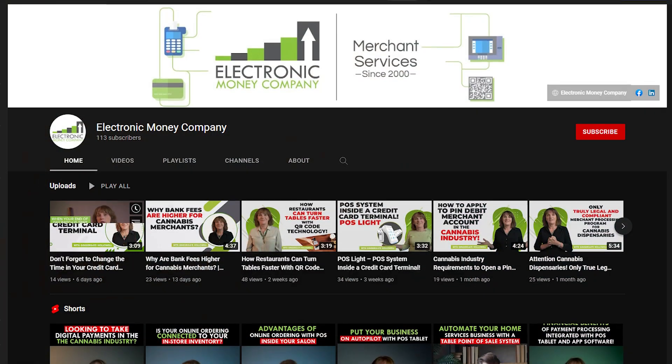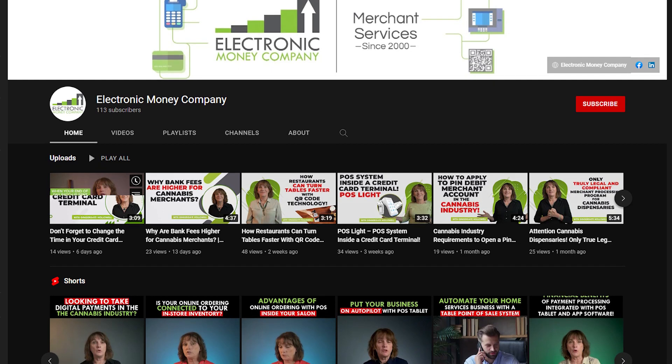Or take a look at our webpage, ElectronicMoneyCompany.com — you can learn more, look at more blogs, check out our YouTube videos. We're all about education. Hope you enjoyed this, hope business is good, see you on the next video.